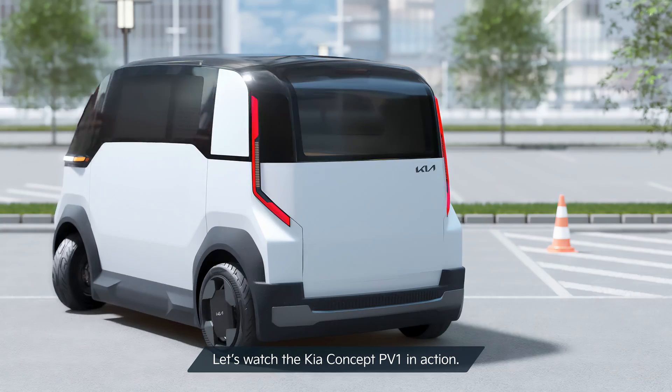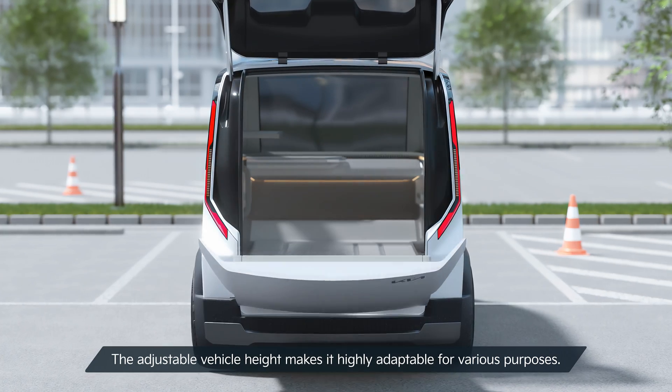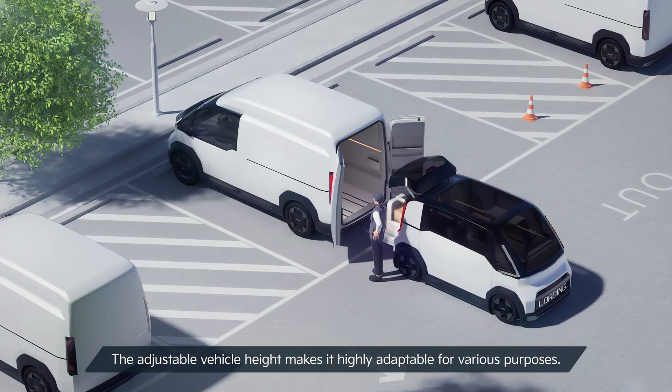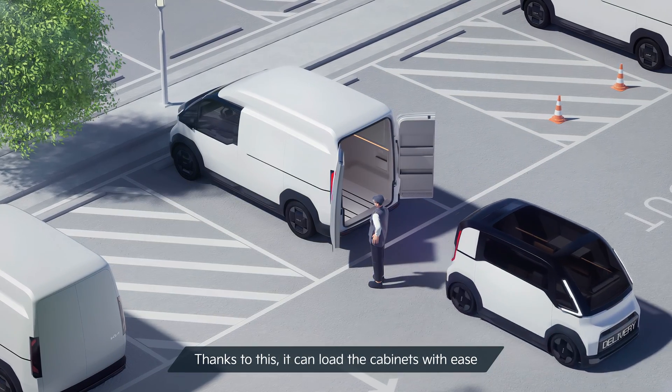Let's watch the Kia Concept PV-1 in action. The adjustable vehicle height makes it highly adaptable for various purposes. Thanks to this, it can load the cabinets with ease.